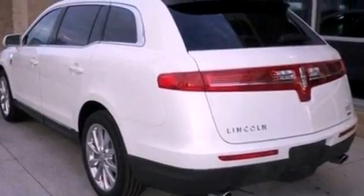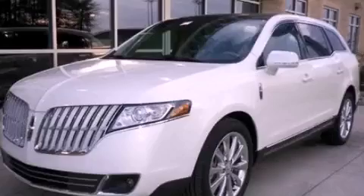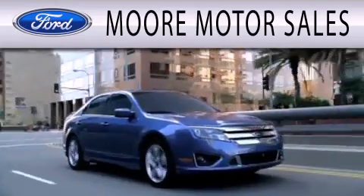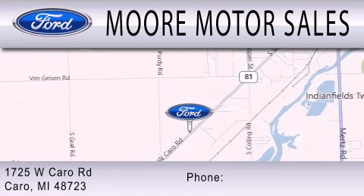This vehicle is sure to sell fast. Call and arrange your test drive today. More Motor Sales is dedicated to doing everything possible to ensure that the experience you have selecting your next vehicle is as pleasant as possible. We're located at 1725 West Cairo Road in Cairo.